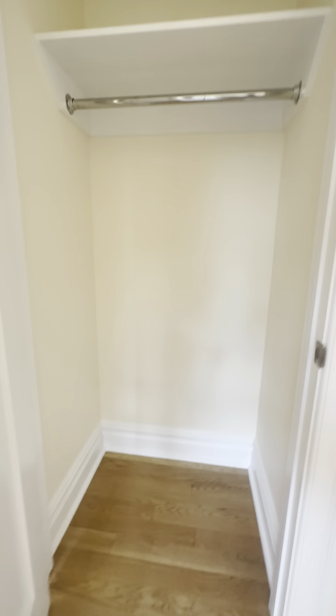The second bedroom also has a large closet — very deep back, high up with a built-in shelf and hanging rod. And that brings us back through to our two-bedroom apartment.